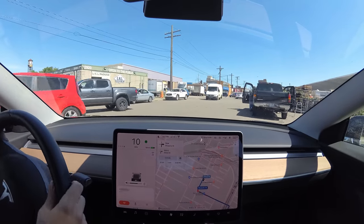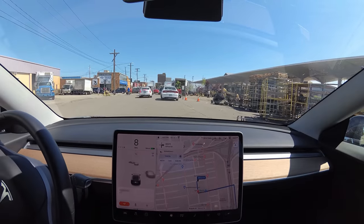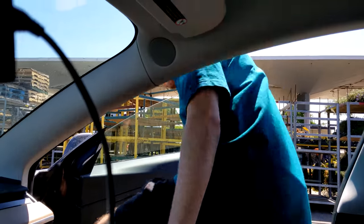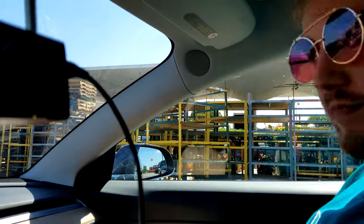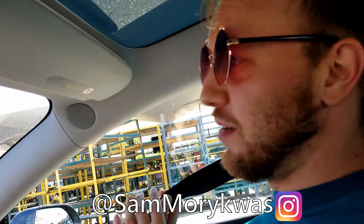Sam just passed me, so I'll stop right here. What's up? Door open in hold mode. This is Sam — he makes all the music for the channel.